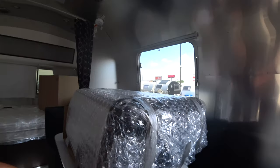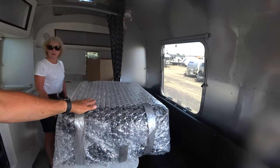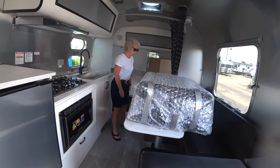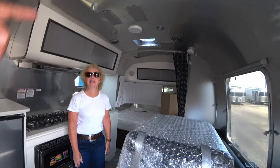And your U-shaped dinette — same as the Globetrotter — and the table slides easily. There's also a tank cover that hasn't been removed yet since this unit was just delivered.